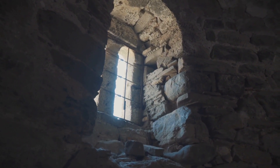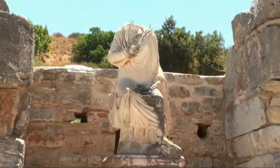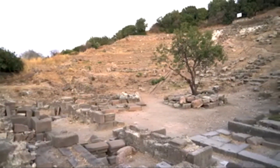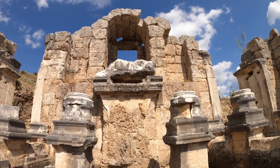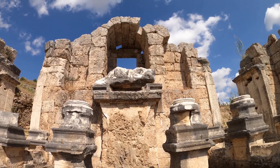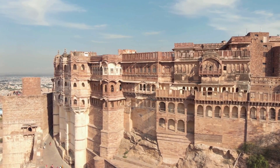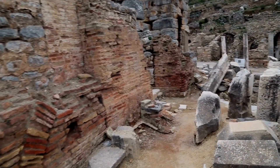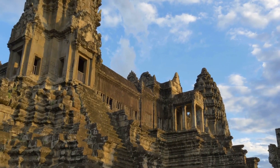Legends whisper of giants who roamed the earth. Could these beings have been involved in the construction of the walls? Or were they the work of gods wielding powers beyond human comprehension? The idea of divine intervention or superhuman strength might seem like fantasy, but the sheer improbability of these constructions demands that we consider all possibilities. If not giants or gods, then who? What kind of beings possessed the knowledge, skill, and resources to erect such monuments?